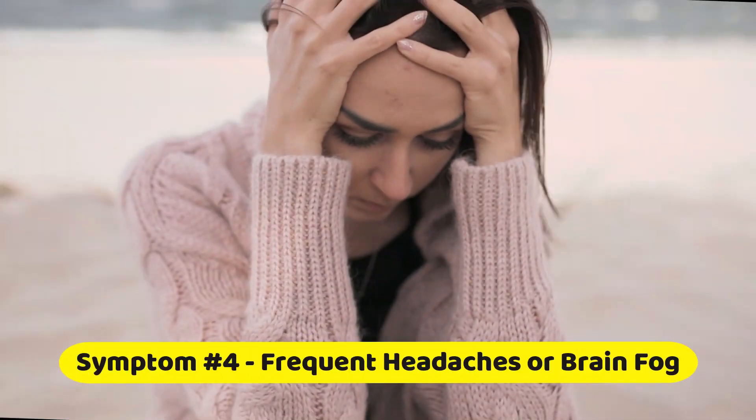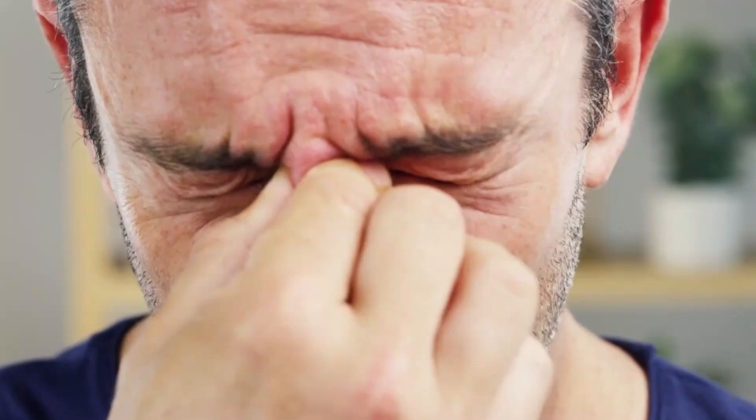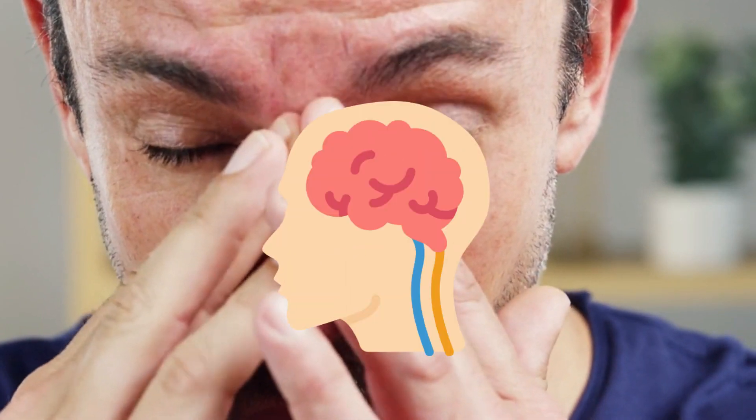Symptom number four: frequent headaches or brain fog. Leaky gut doesn't just affect your gut — it can also impact your brain. Many people with leaky gut report frequent headaches and difficulty concentrating, often referred to as brain fog.